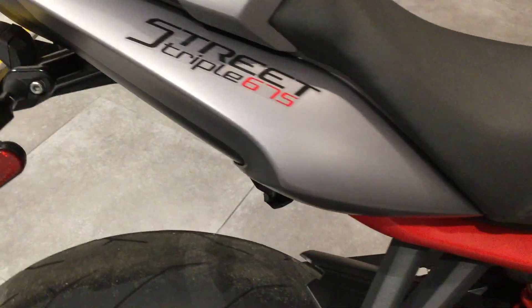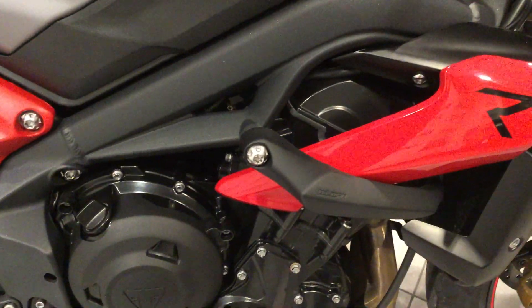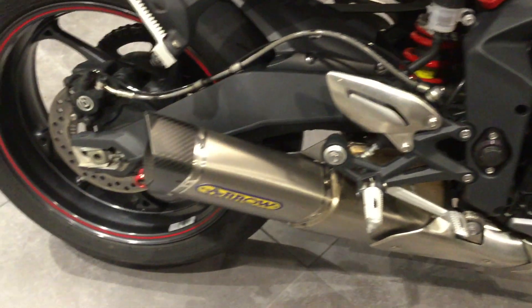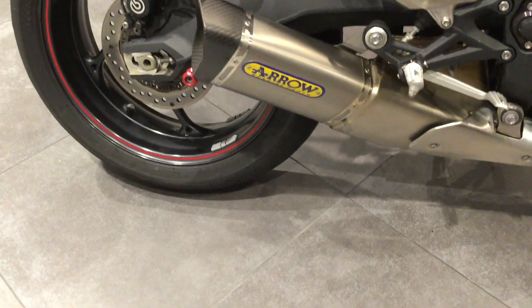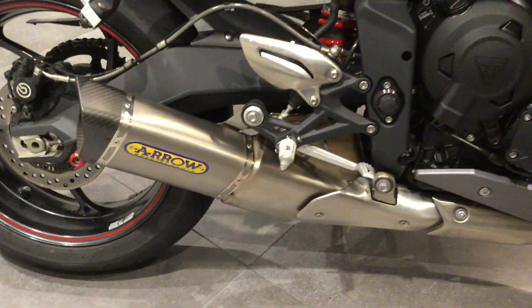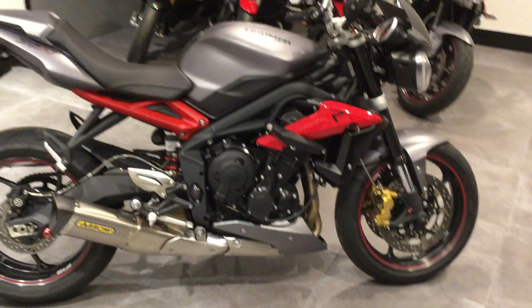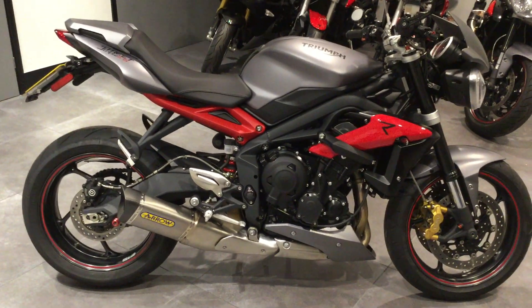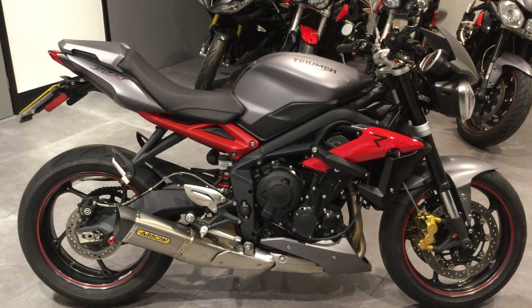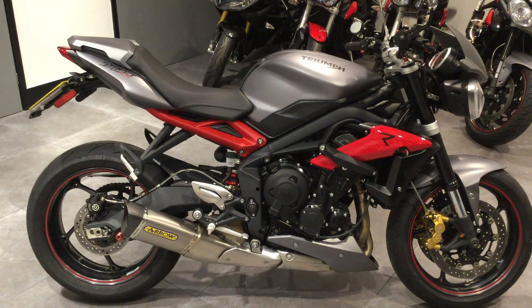No marks or scratches to the outer cases of the bike. This bike also comes with an Aero exhaust system with a carbon fibre tip. So if you're wanting a Street R, give us a ring at Blade Triumph Swindon or click on the link on the website.